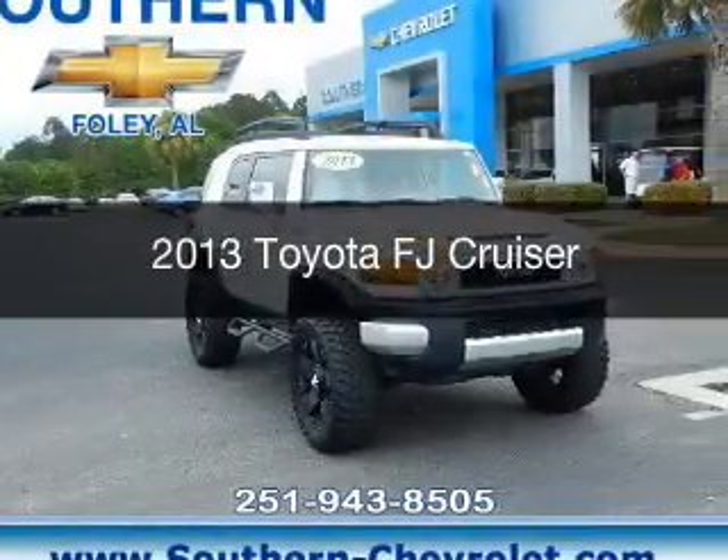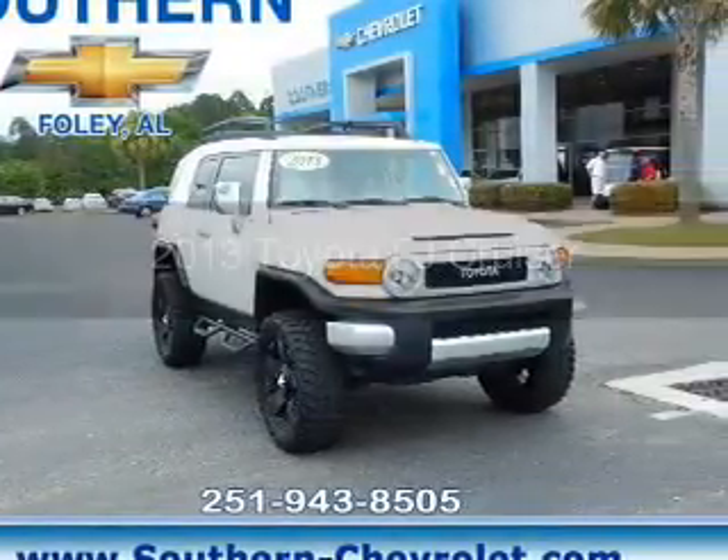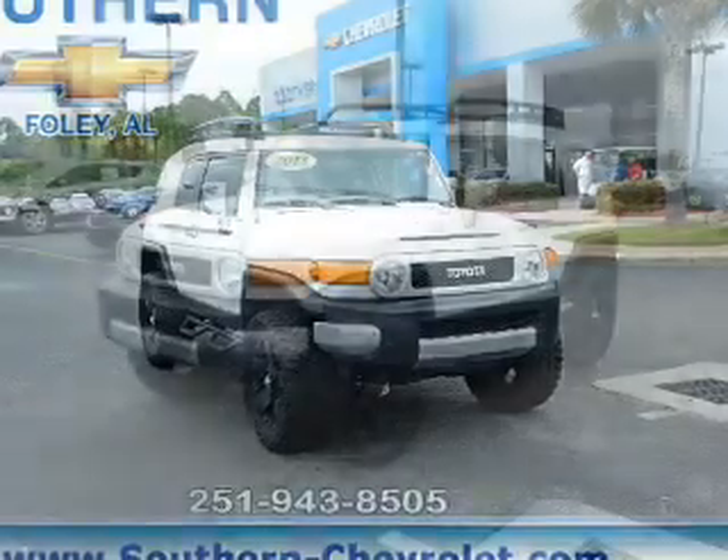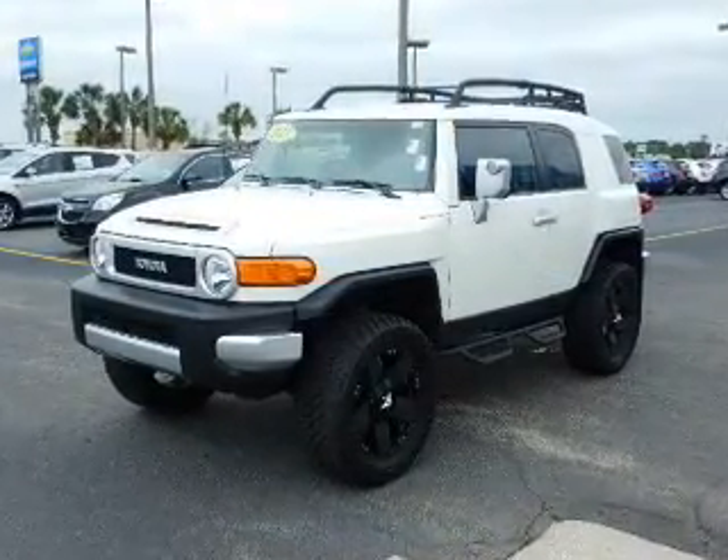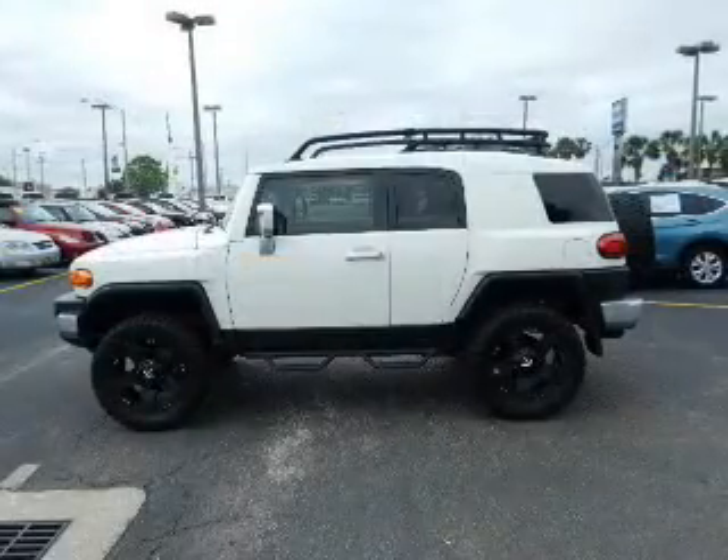This is a used 2013 Toyota FJ Cruiser. It's powered by four-wheel drive, a four-liter, six-cylinder engine, and a five-speed automatic transmission.